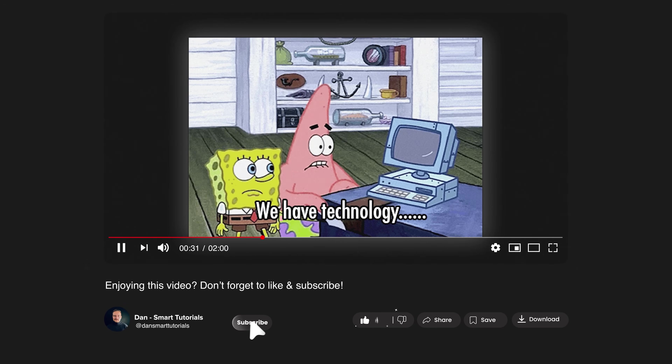Guys, let me take a little break to ask you to like this video and subscribe to my channel. It's absolutely free but helps me make even more fun tutorials for you. Thanks!